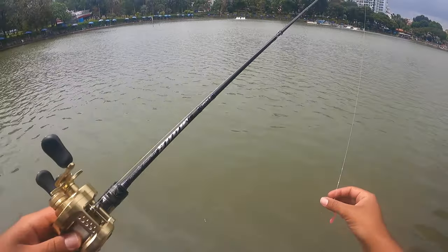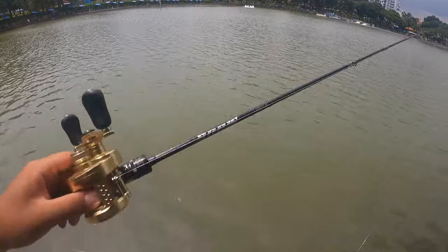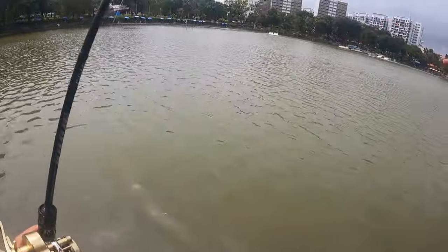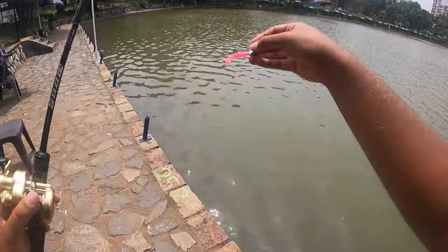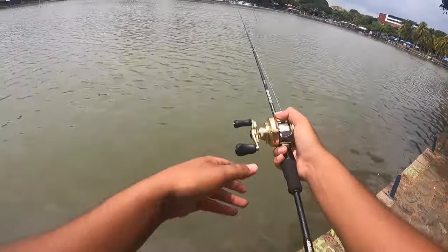The rod I'm using today is the Rapala Snow Icicle limited edition, rated 6 to 12 pounds. For the jig head, I'll be using the Decoy Salt Groove, 7 grams, size 1/0, with a 2.2 inch paddle tail.